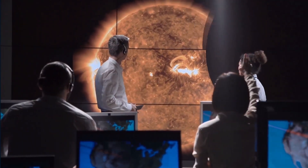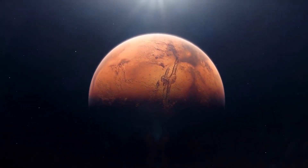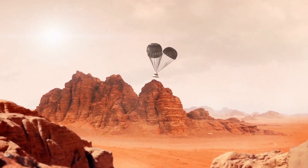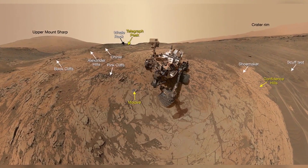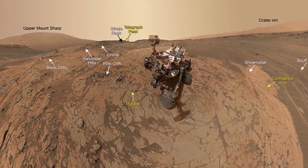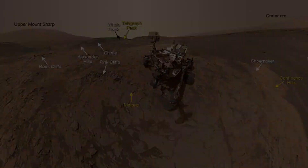Many researchers were keen for Perseverance to get to the delta, whose fine-grained sediments have the best chance for harboring evidence of Mars in life. The rover finally arrived at the delta's base in April. It soon spotted gray, thinly-layered rocks called mudstones, which could have formed from sediments deposited by a slow river or lake. It also found sandstones with coarse grains, which might have formed in a fast-flowing river.